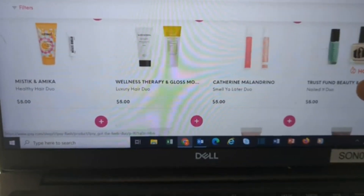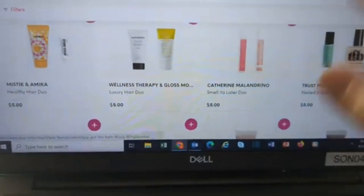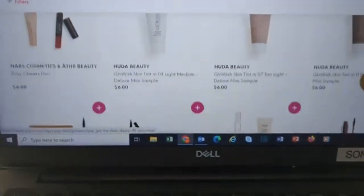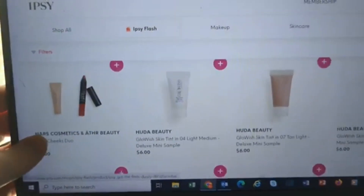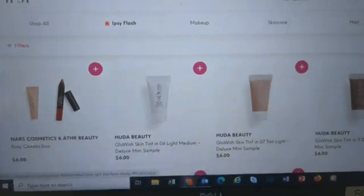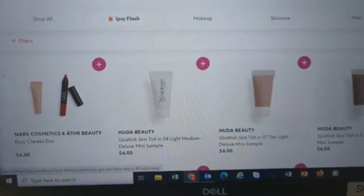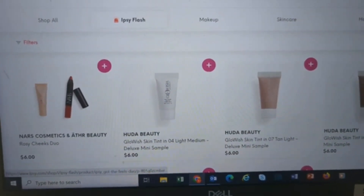Amika Healthy Hair — another haircare duo. Some fragrances, some nails. Now we have single items. Most of these are deluxe minis too, but like this is the Huda so it's a little bit of a higher brand. Although LMS is a pretty good brand, and that Truffle and Crow — those are both pretty good brands.